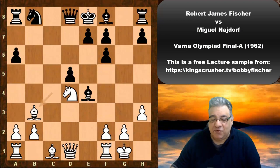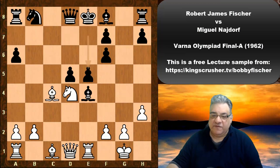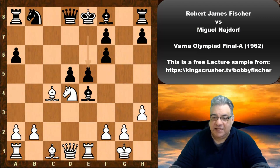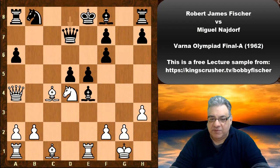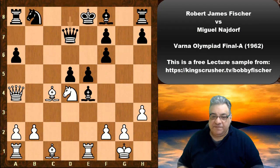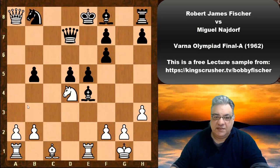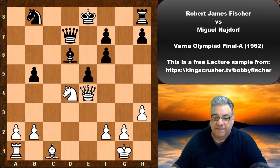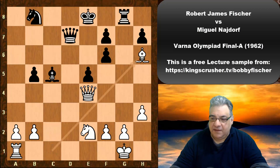After Re1, Najdorf played e5 — another pawn move. Fischer has quite a few pieces out, and with the king in the center this is very scary. We see an exploitation of that with Qa4 check. Nd7 was played. If Qd7 instead, Bb5, and if a takes, Queen takes — looking at the knight; if it's protected, Rxe4 — this situation is very pleasant for white with black having serious king safety issues.